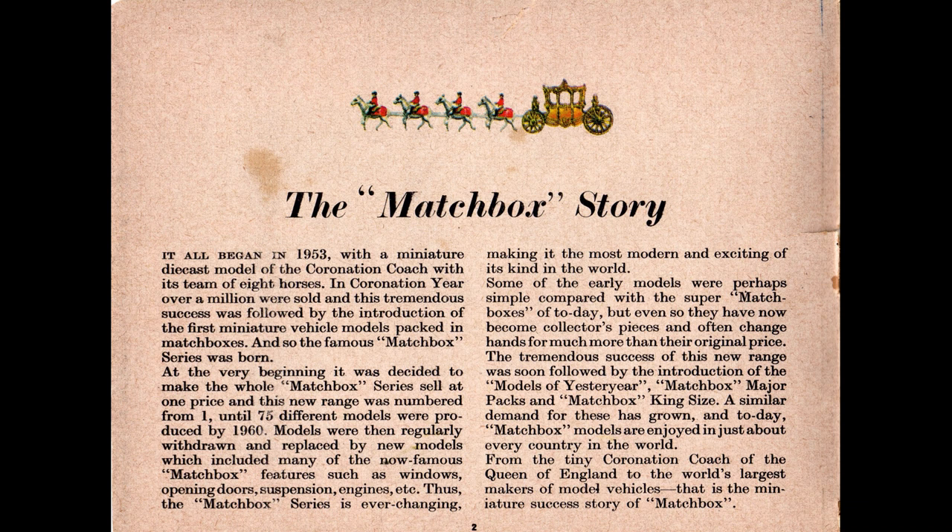The dies for making die cast toys are not cheap to make, then or now. The idea that Jack would spend a significant amount of time and money to produce one small toy just so his daughter could take it to school sort of breaks credulity for me. But it's a heartwarming story. Besides making great die cast toys, Lesney also excelled at marketing. You need to look no further than the fact that these catalogs still exist today, over 50 years later. The fact that they might produce a few stories here and there is no surprise.